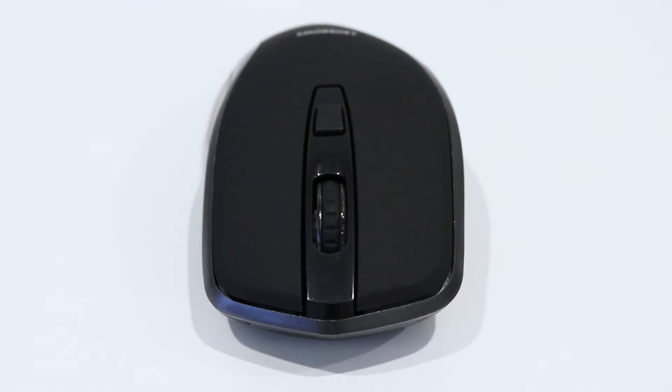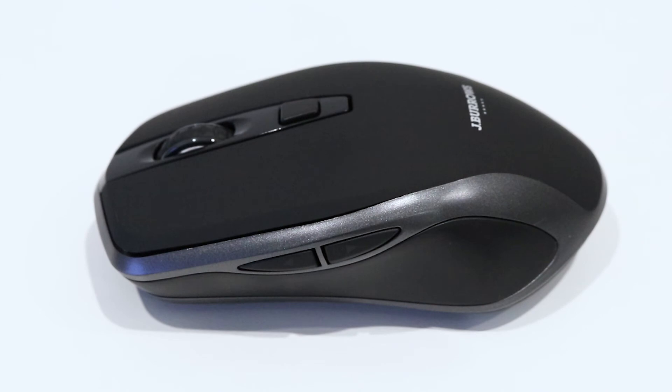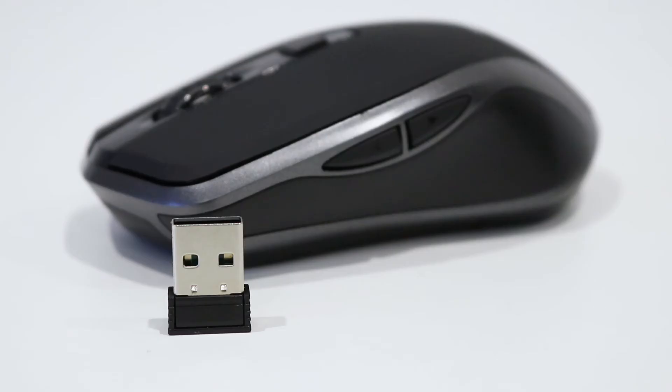The mouse features a scroll wheel as well as three extra buttons to make your browsing experience much easier. You can adjust the DPI to change the arrow sensitivity. With the 2.4 GHz connectivity, you can control your device from up to 10 metres away, which means that you can work from a distance or control presentations from afar.